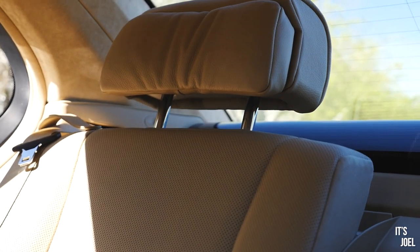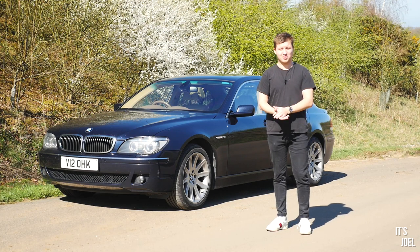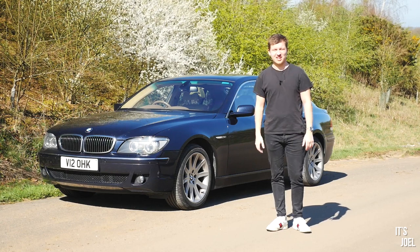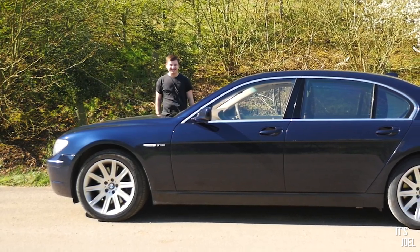This is my 2007 BMW 760 Li, and today we are going to be talking about its quirks and features. I do apologize for that awful joke at the start — that was my best Doug DeMuro impression and if you're watching, I'm sorry, it was awful.